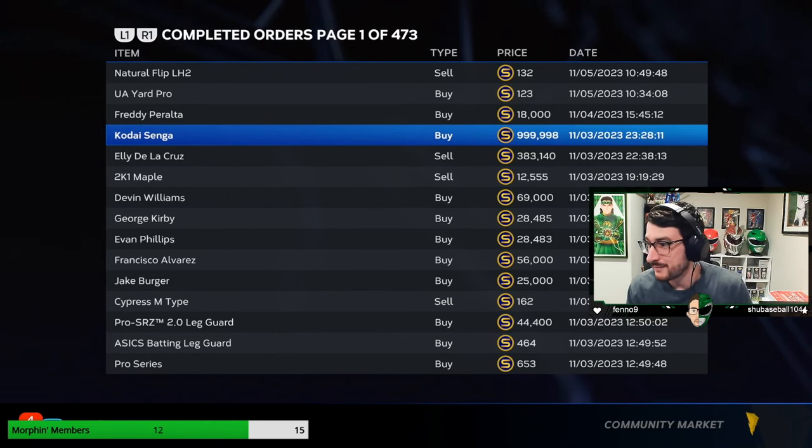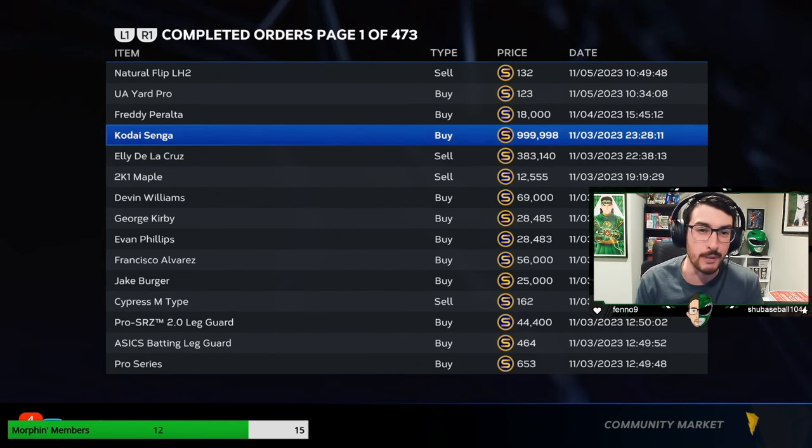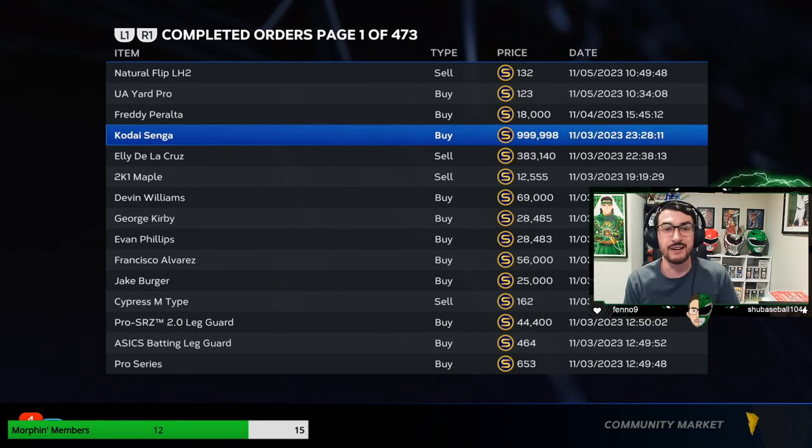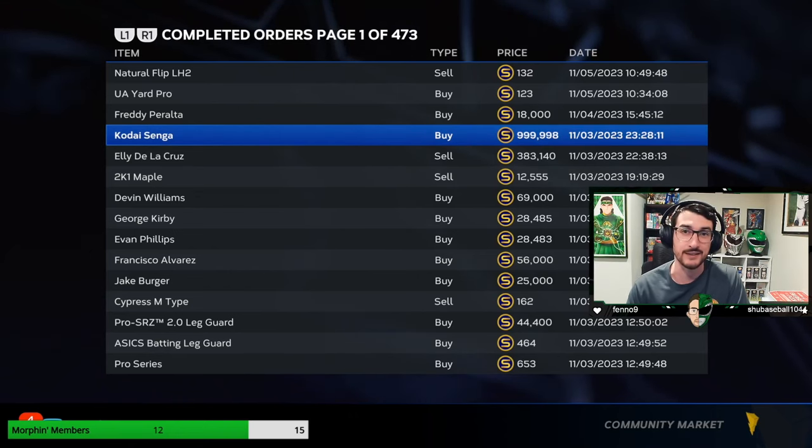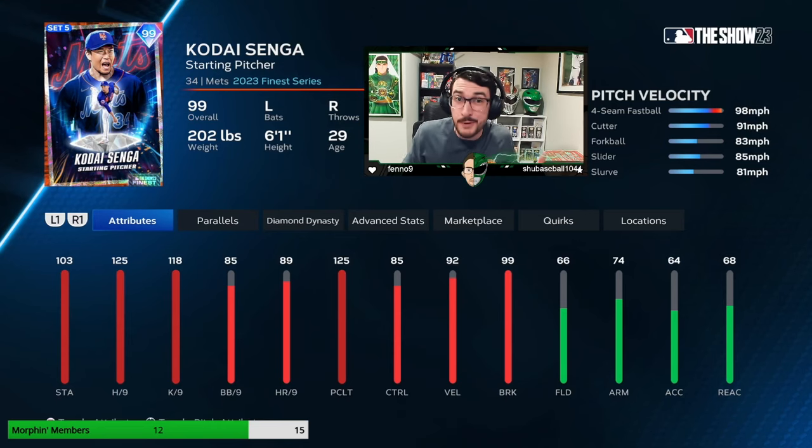All right everybody, there is proof. On November 3rd, the year of our Lord Ramon, 2023, at 11:28 PM Eastern Standard Time, I spent 999,998 stubs on Kode Senga. I am stupid. Is any pitcher worth a million stubs? No. But Kode Senga is very good.